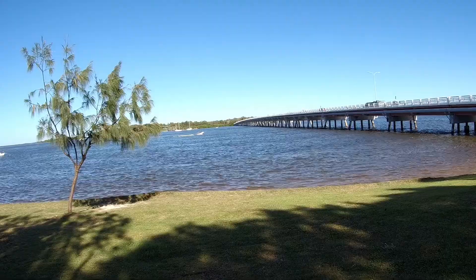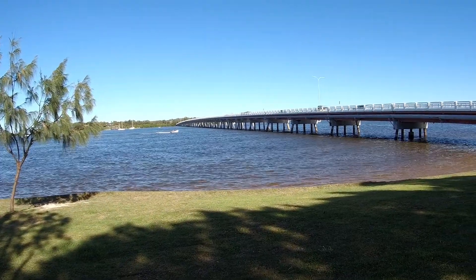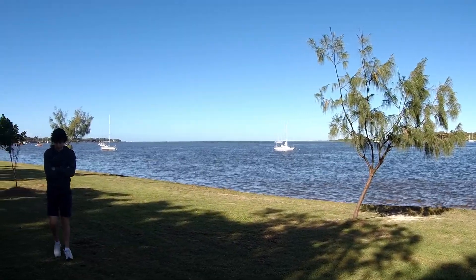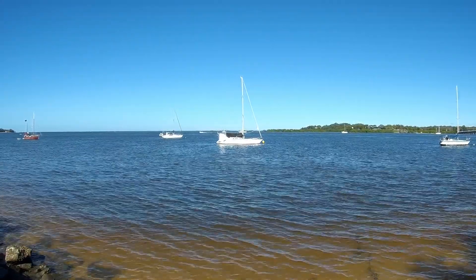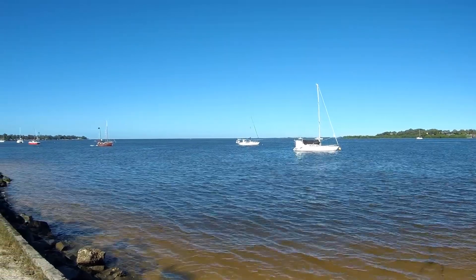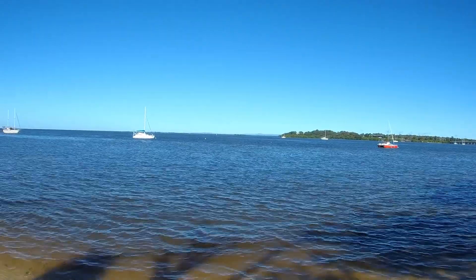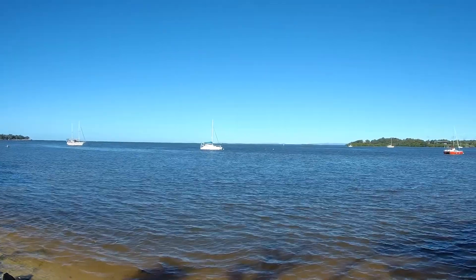I'm just going to head down this way. There's a view from the other side — that's back to the mainland over there. And down there is Moreton Bay.